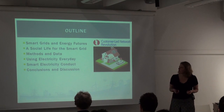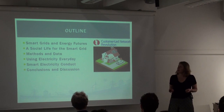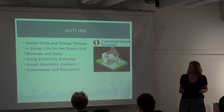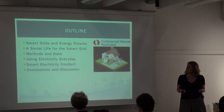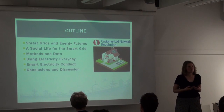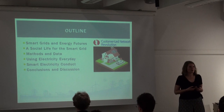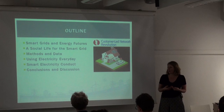I'm going to say something about why smart grids and energy futures have come to be thought about together in the UK context. I'm going to make the argument that we need to give the smart grid a social life and say a little bit about how we did that, our approach and the methods that we used. Then I'm going to focus on two aspects of our findings: first, how electricity is used every day; and second, what kinds of conduct happen when smart interventions are made into electricity use in the home.